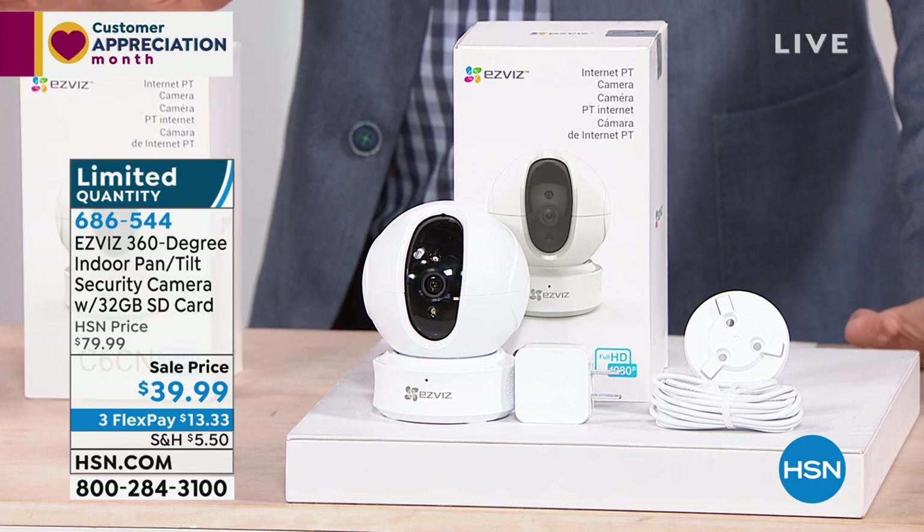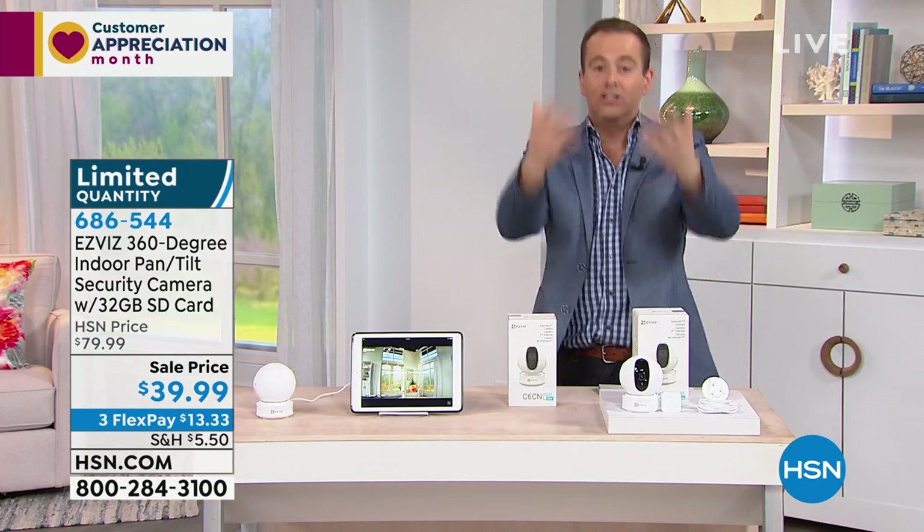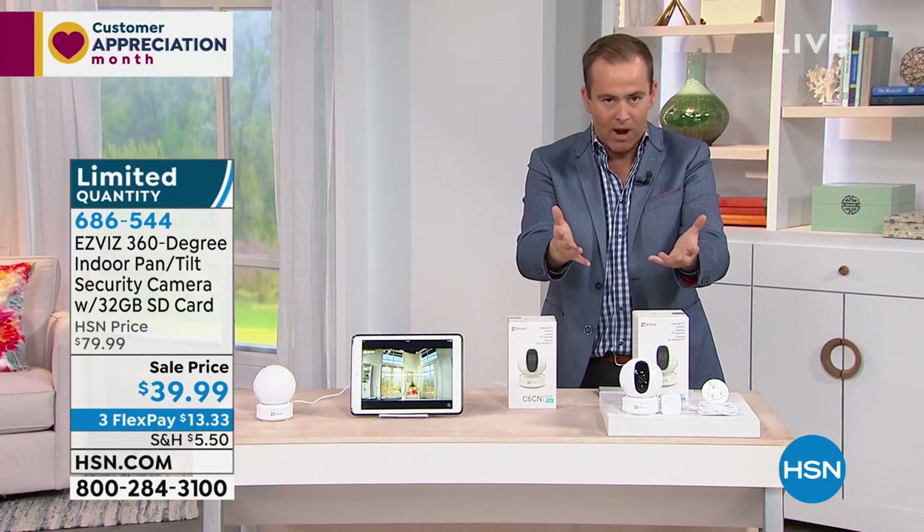I'm going to quickly bullet point some things, and if we could roll the video again — because a lot of folks are going to immediately jump on this. It's a customer appreciation surprise item.